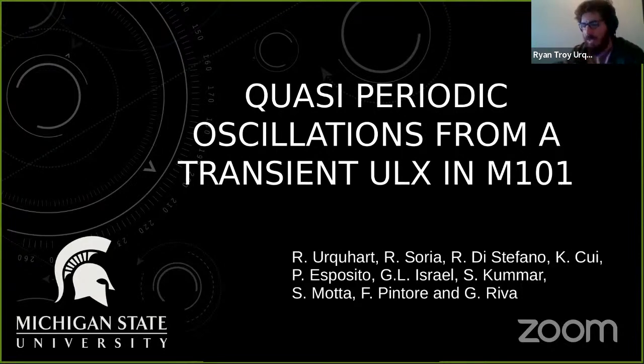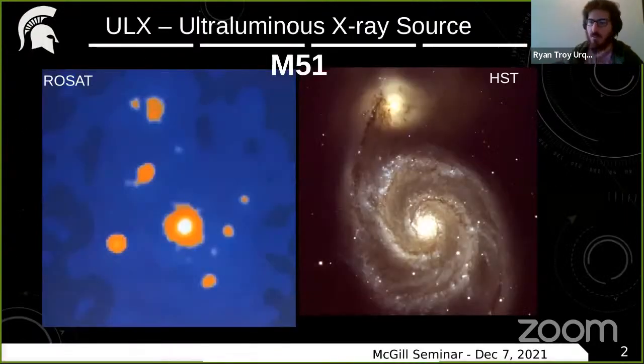I figured the best way to start would be to give a brief background on what a ULX is. ULX stands for ultraluminous X-ray source. These are very bright X-ray sources defined by three important parameters: they have X-ray luminosities that exceed 10^39 ergs per second; they are not nuclear sources, so they cannot be the supermassive black holes at the centers of large galaxies; and they have to be compact accreting objects, which excludes young bright supernovae that can reach similar luminosities.